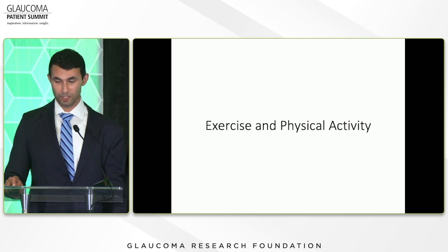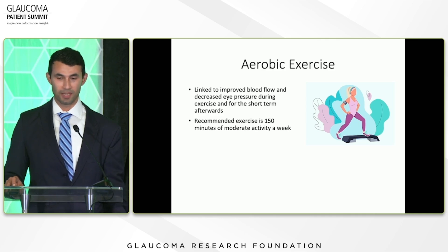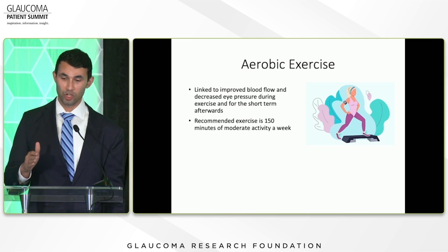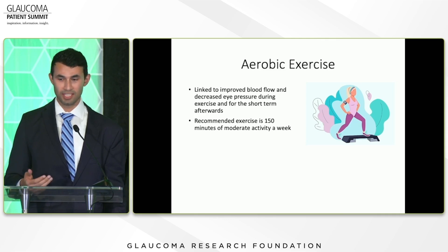Now, exercise and physical therapy — this is something everyone can start doing. Aerobic exercise has many health benefits, but specifically it's linked to improved blood flow and decreased eye pressure during exercise and for a short time after. This can include power walking, stairs, a light jog, swimming — anything that gets your heart rate up to around 120, or whatever is safe with your primary care doctor. The recommended amount is about 150 minutes of moderate exercise a week, which has been shown to help improve blood flow to the eye.